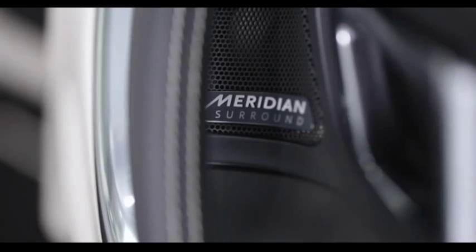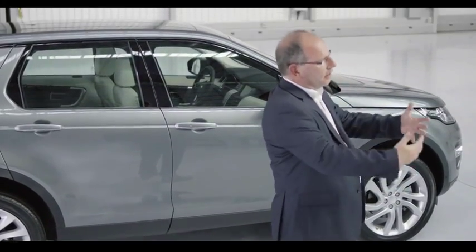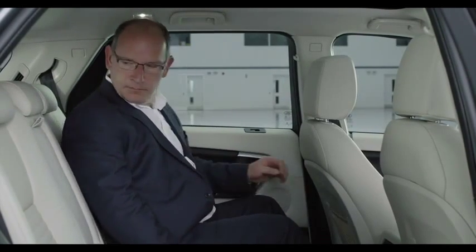The interior of a Discovery is about we, not me. It's all about making sure that all seven people feel included in that family. So we spent a lot of time making sure that the appointments in all three rows were equal.